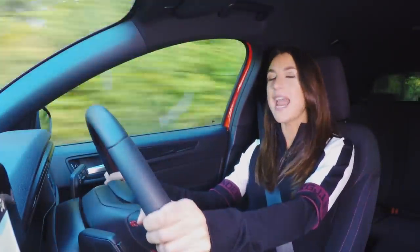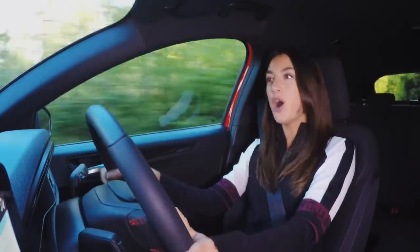More powerful and sporty ST and RS versions will follow in due course.